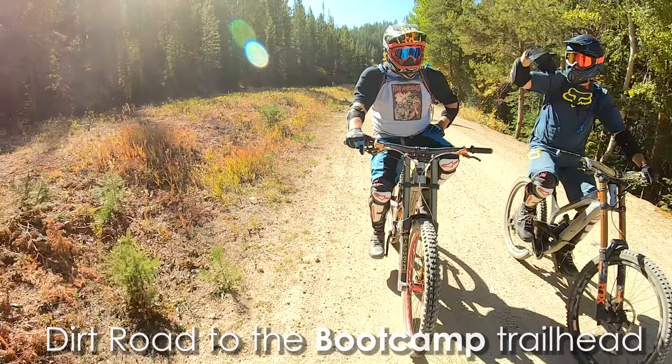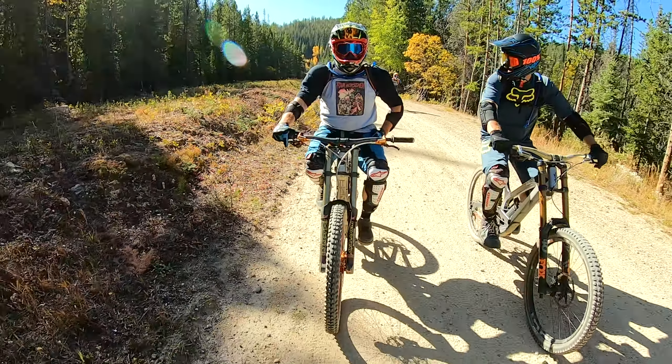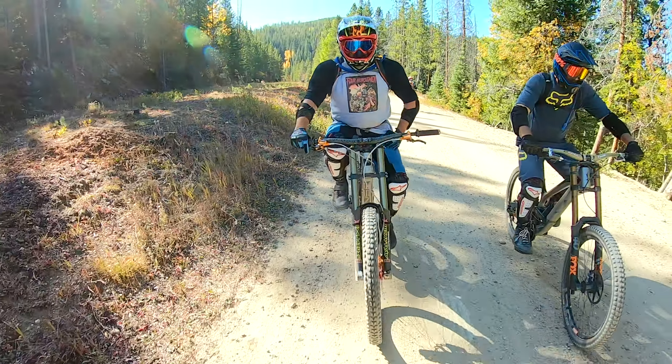It's a fun blue trail with numerous small tables, a big wooden berm followed by a small gap, and then finally spits you out at the bottom. I've done several of these reverse videos in the past and thought this trail deserved one of its own since it's so heavily used and so well known by the locals.